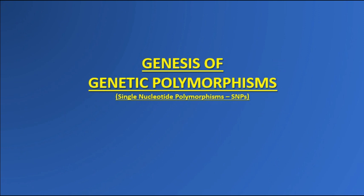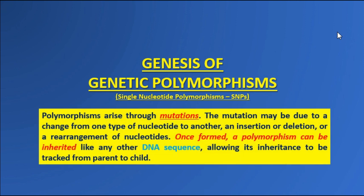Polymorphisms arise through mutations — a change from one nucleotide to another, an insertion, deletion, or rearrangement. Once formed, a polymorphism can be inherited like any other DNA sequence, allowing its inheritance to be tracked from parent to child.